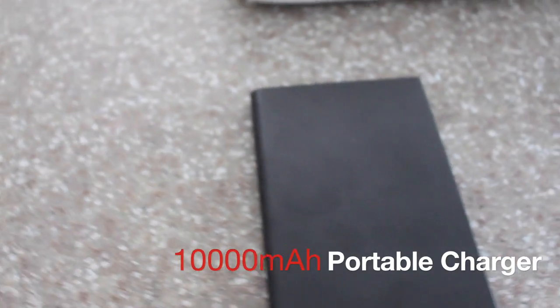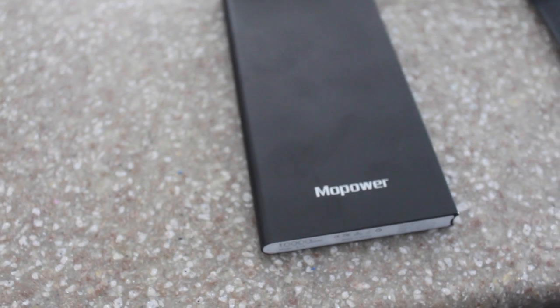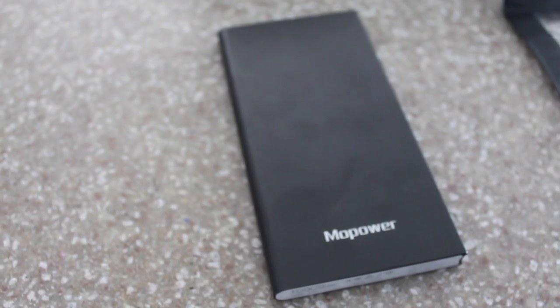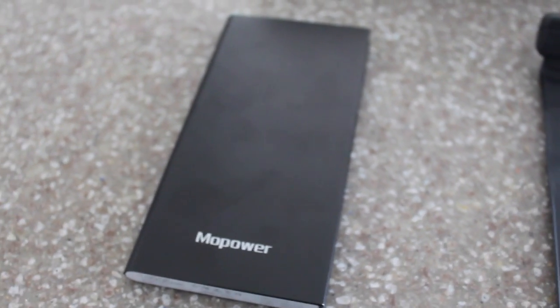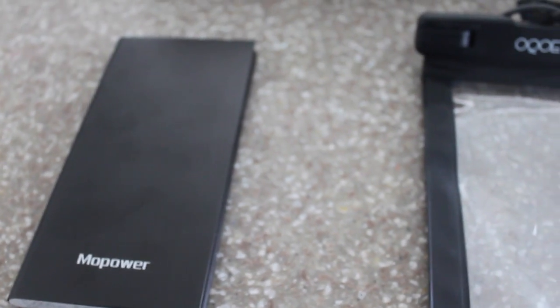This is a Mo Power backup battery, and it was really inexpensive — I think it retailed for about $15 or less. It has been a lifesaver. I take it when we're on the go or away from home for hours, and it really provides a lot of battery backup whenever we're traveling or just need to charge our phones back up.